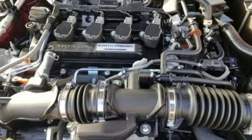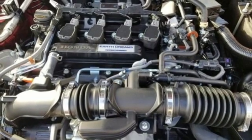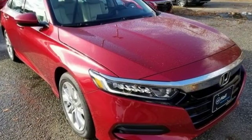Aluminum wheels, gas pressurized shocks, and intercooled turbo inline four-cylinder engine.